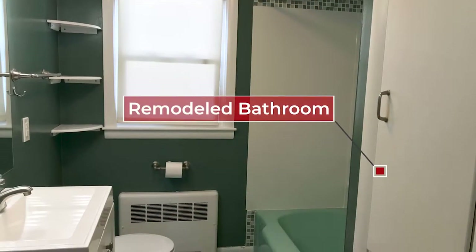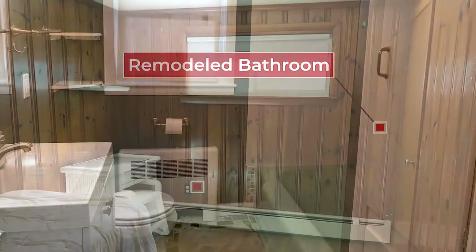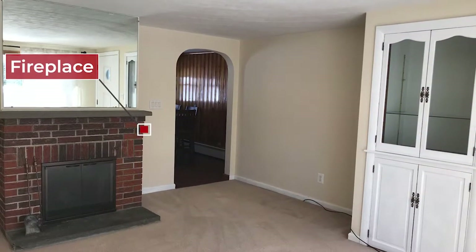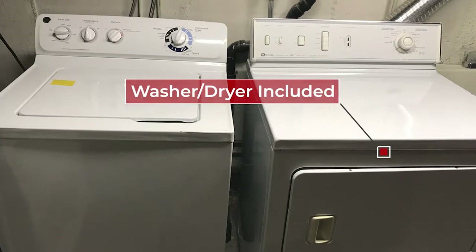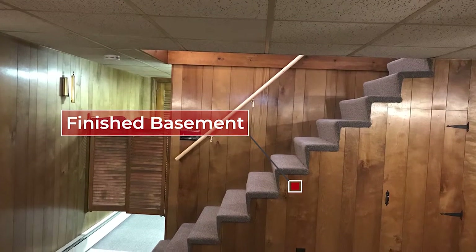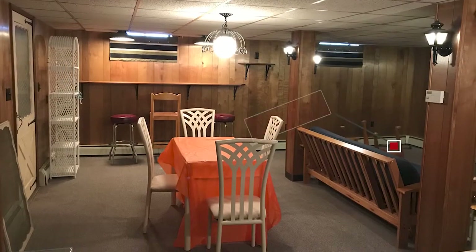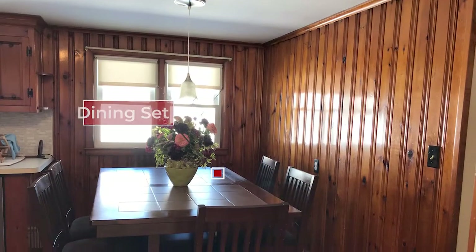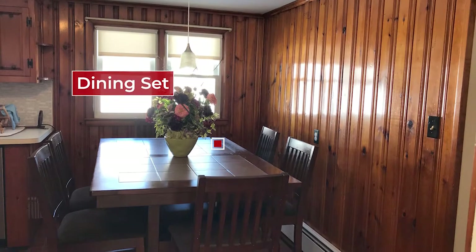The bathroom has been remodeled with a brand new vanity. It has three bedrooms all ready to go and a fireplace in the family room. It's got everything that you need to rent the house, with plenty of storage space. Downstairs in the basement is where you can entertain, have the family and friends over. Everything is move-in ready and we look forward to seeing you.